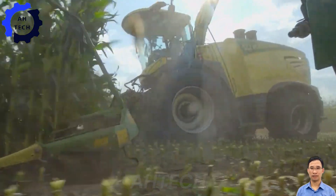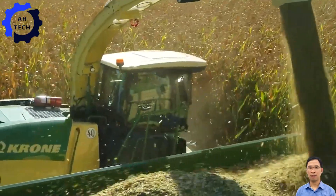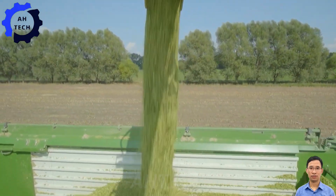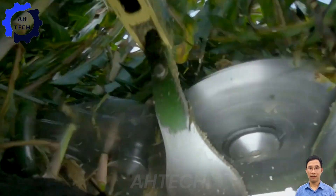The latest wonder in agriculture technology: with a powerful 200-horsepower engine, this powerful machine easily handles even the toughest harvests, making your agriculture work smoother and faster.